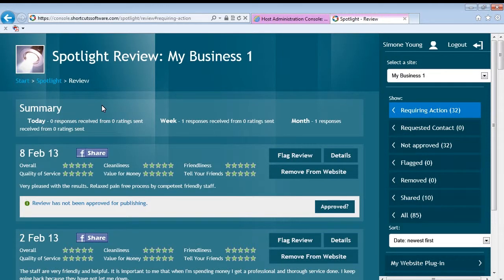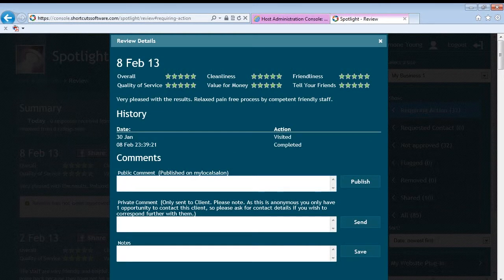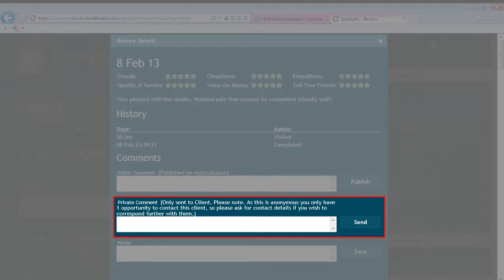If the client has requested contact, you can respond to the request one-to-one with the contact details they provided. If they've left an anonymous review that is negative or lists something that you'd like to address privately, you also have the option of a private review.